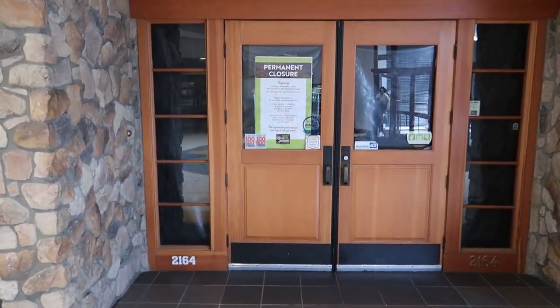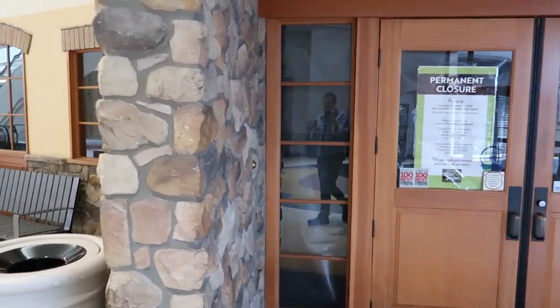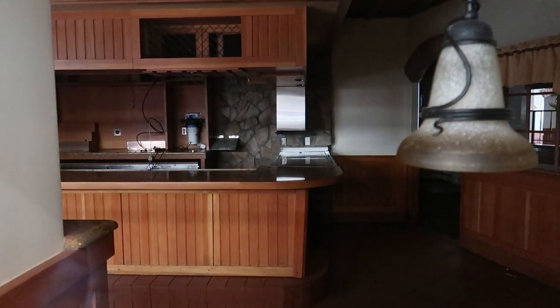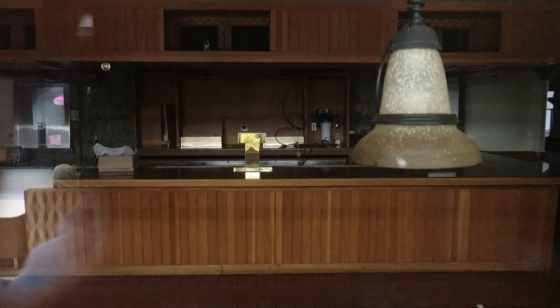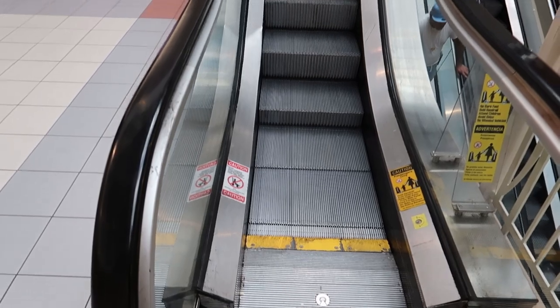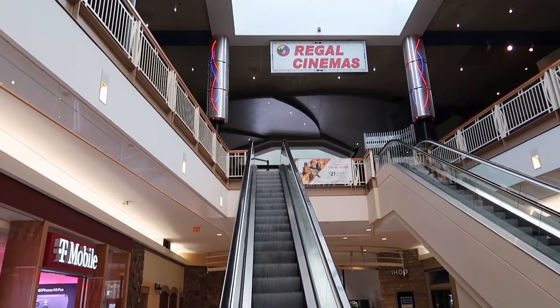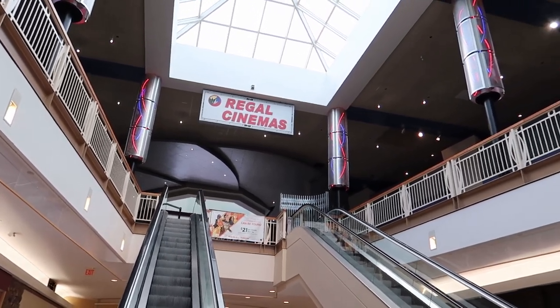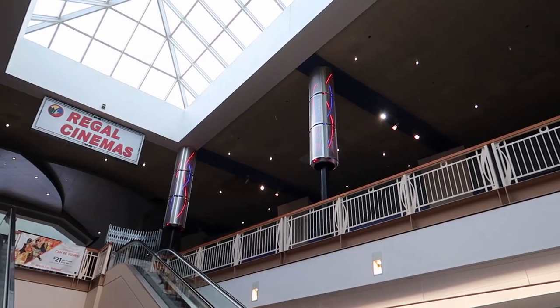Here we have a closed restaurant — this was an Olive Garden. Can we see in? No more breadsticks, no more unlimited pasta. We have escalators up to the Regal Cinema, which takes up the entire third floor. I don't know if it's just closed right now, but I don't think I can go up there. Look at these cool neon light fixtures they have here.